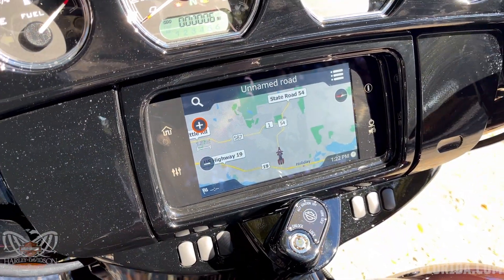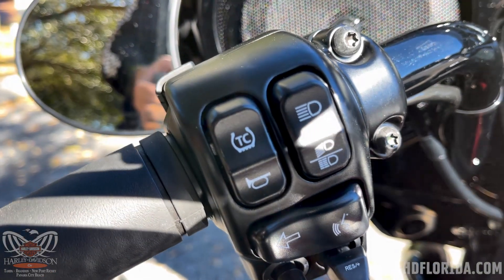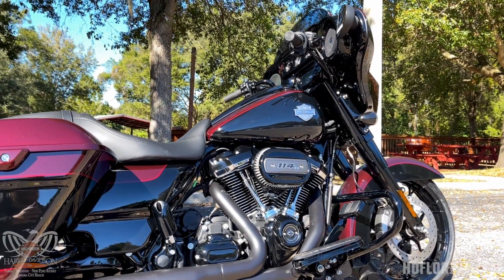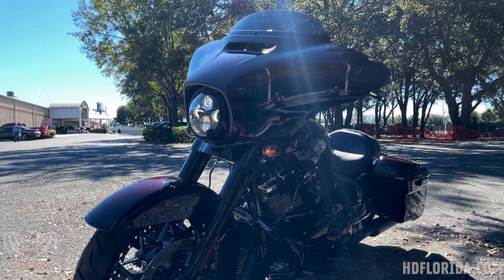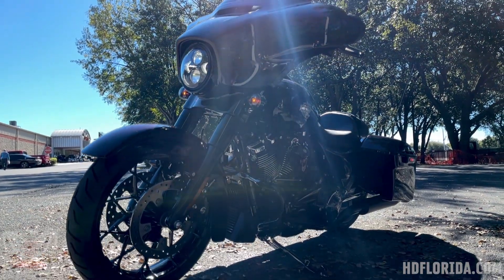The Street Glide Special also comes with the RDRS system — you can see the traction control button on the handlebars, which lets you toggle the mode on and off. You've also got reflex linked braking: above parking lot speed, if you apply a handful of front brake, it splits some of that power to the rear brake to make braking smoother and safer. It's really effective during emergency braking so you don't unsettle the suspension — a great safety feature you won't even notice is there.